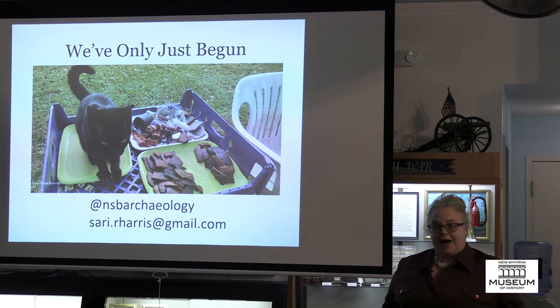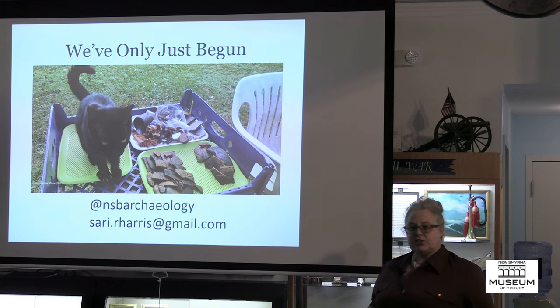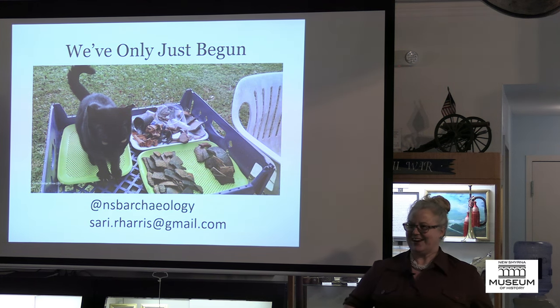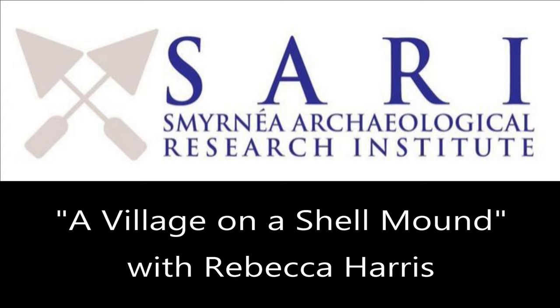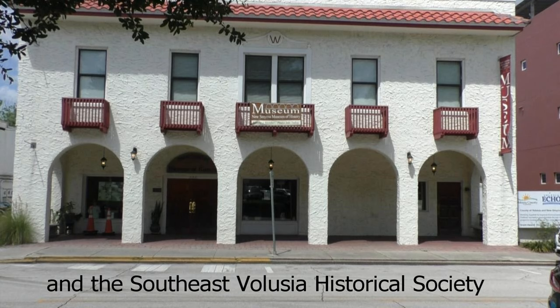I've only just begun. Just like my archaeology cat who comes and helps me wash artifacts, you too can get involved — because archaeology is for everyone. You can follow me on social media at NSV Archaeology, or email me if you want to get your hands dirty washing artifacts. I've barely started, so you too can find out about what was going on in the past. Please join me in thanking Rebecca.